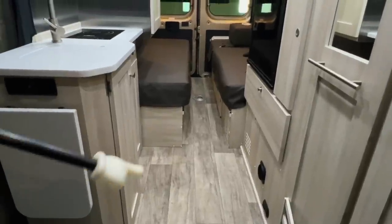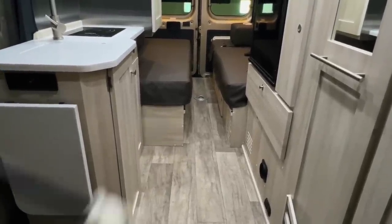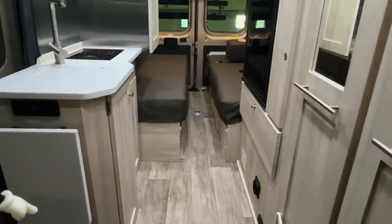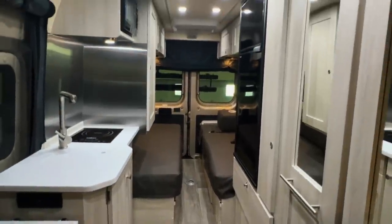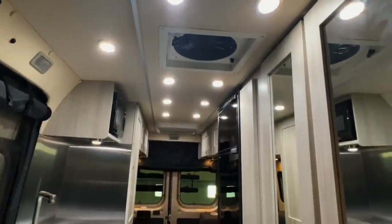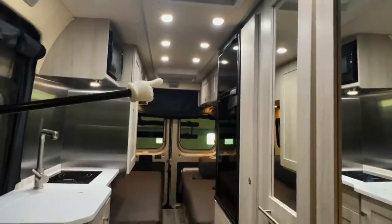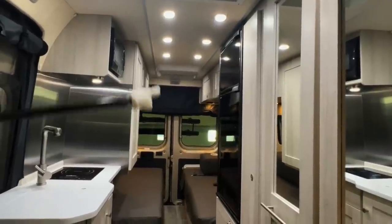We've also got interlocking flooring beneath the linoleum vinyl-style flooring — hard surface throughout with interlocking flooring beneath that. We've got laser-cut insulation in the walls and ceiling that is adhesive bonded to the chassis. We've got six foot two inches of headroom in the main part of the coach, about six feet of headroom at the air conditioner.